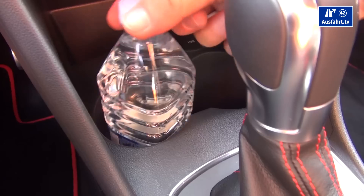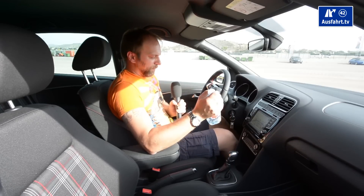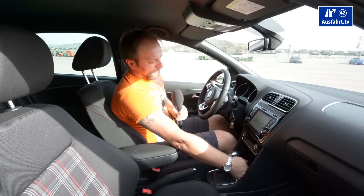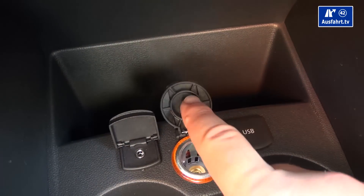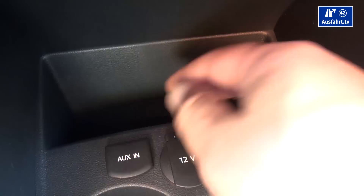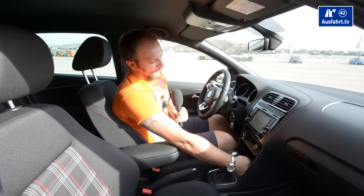We have two cupholders — they don't have anything to fix the bottles, so smaller bottles shake around in the car. In front of the two cupholders you have an aux-in, a 12-volt outlet, and a USB port. Right behind those three outlets there's another compartment — a tiny one — where you can store your smartphone and hook it up with the USB.